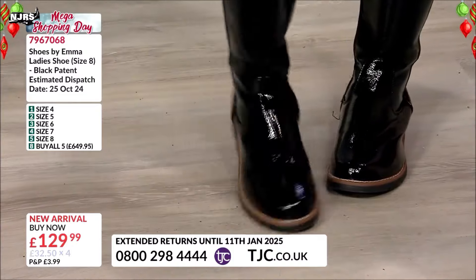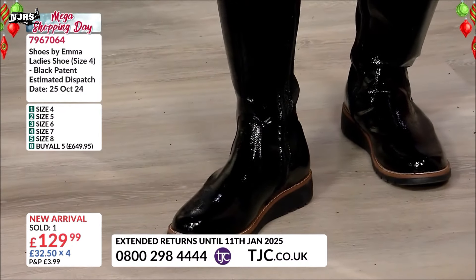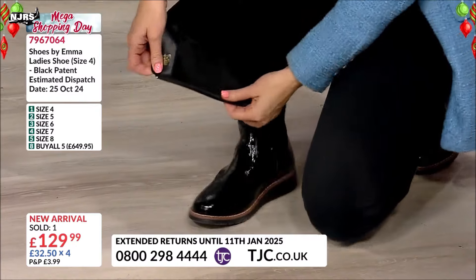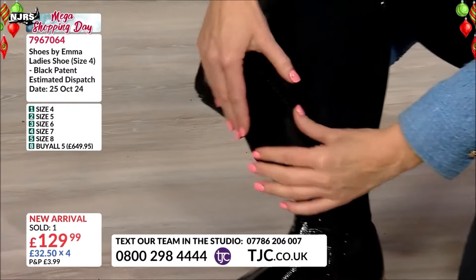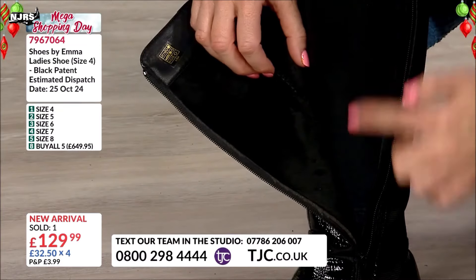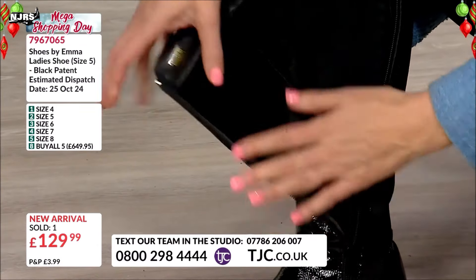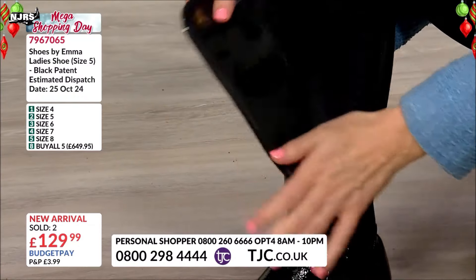Has yours got the fleecy inside there at the front? Because these next ones have — look at the inside. I didn't even know, these are so cosy, I didn't even notice the fleece. Because I had my jeans on, so I haven't felt it next to my skin — but that's going to insulate your leg and keep your legs nice and warm.